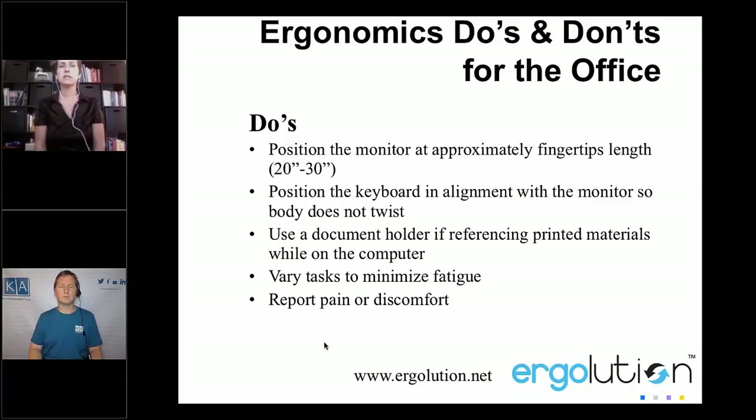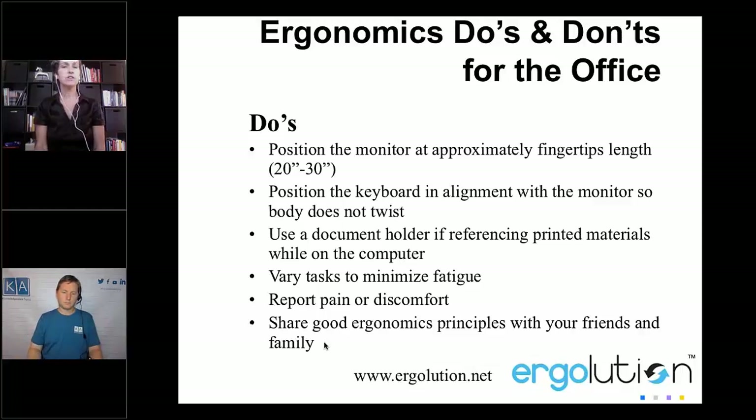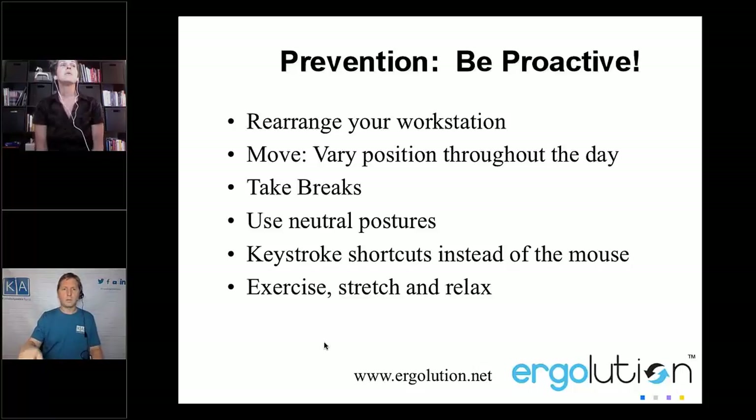Here's what to do: position the monitor at fingertips length distance, position the keyboard in alignment with the monitor so the body doesn't twist, use a document holder if referencing printed materials, and vary your tasks. For being proactive, I feel it's okay to work on the couch if you have a lap desk with an external mouse where you can place the laptop on a platform so it doesn't overheat. Tilt the screen all the way back and move your eyes. Maybe do that for an hour, or switch — work standing in the kitchen at the high counter, then change to the couch with your back supported.